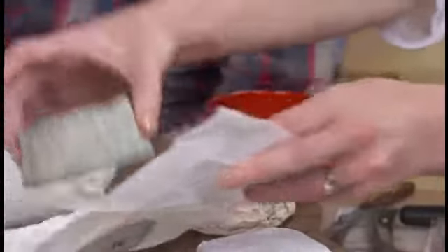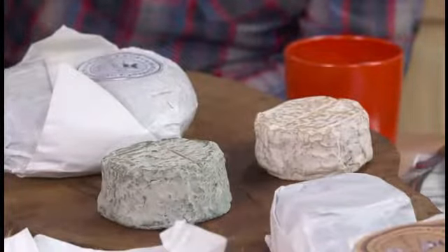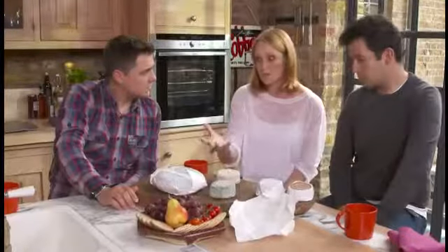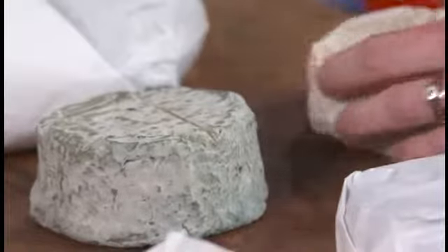So here we've got two cheeses with a different age profile and also you can see the slightly different colours here. It's just really in terms of different moulds, natural moulds that the cheeses are picking up over their life.